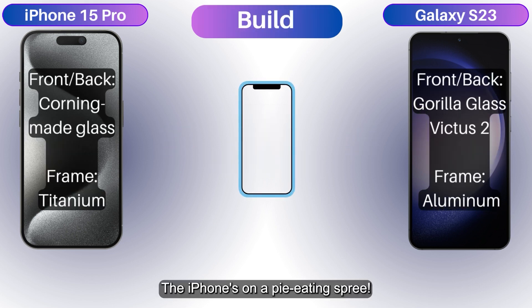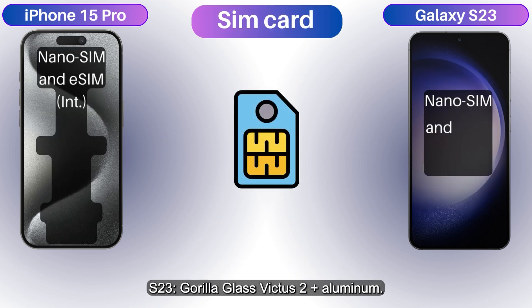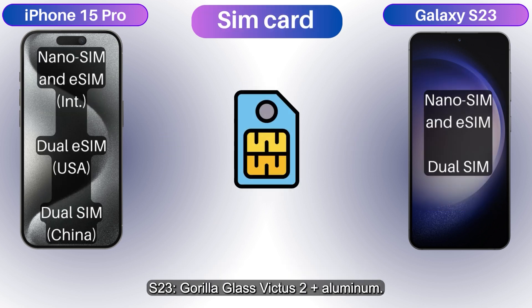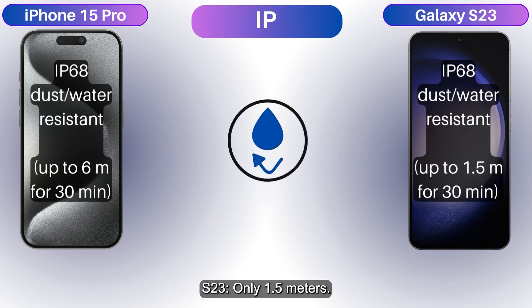The iPhone's on a pie-eating spree — there's more. iPhone has a Titanium Frame. S23 has Gorilla Glass Victus 2 plus aluminum. iPhone survives 6 meters deep for 30 minutes. S23, only 1.5 meters. Swim off, anyone?